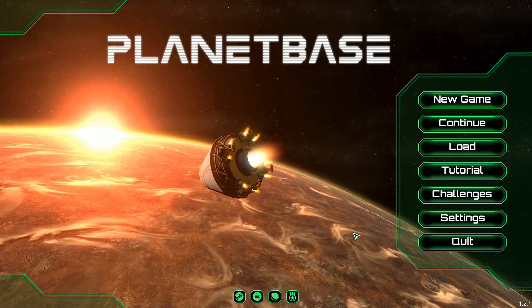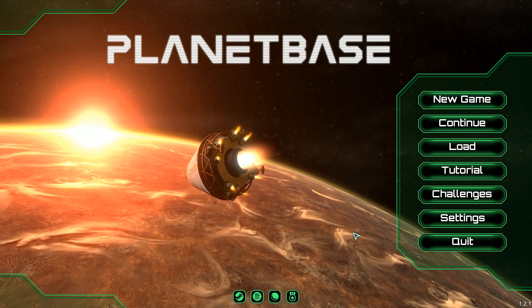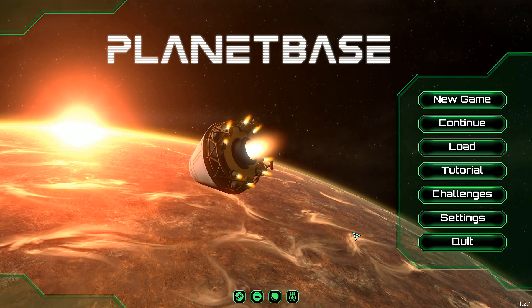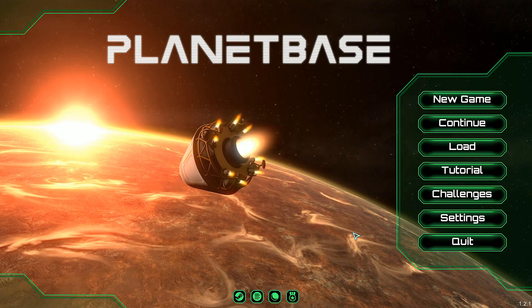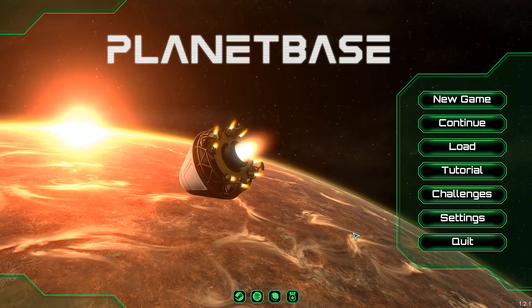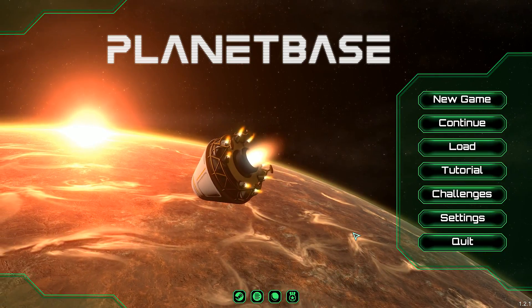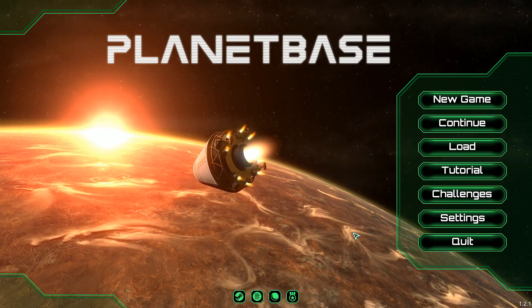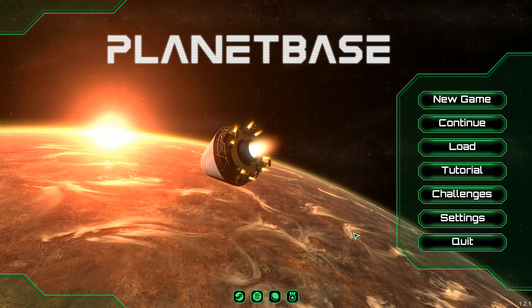Hello and welcome to another episode of Planet Base, Mars Colony 1. I am the right honourable gentleman and in the last episode we were continuing to expand the colony, hoping that more colonists would be sent to us. Will we soon be sending them back to Earth and telling them to leave us alone? Keep watching to find out.